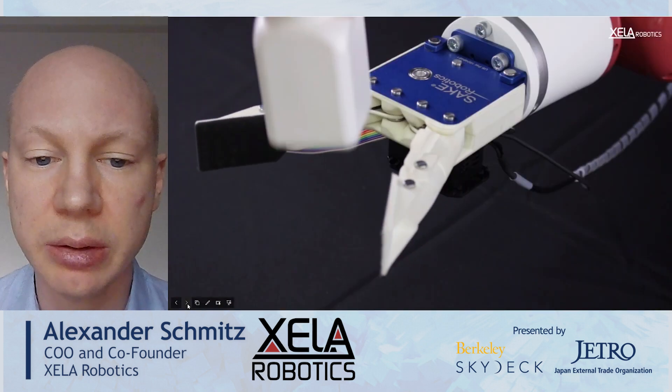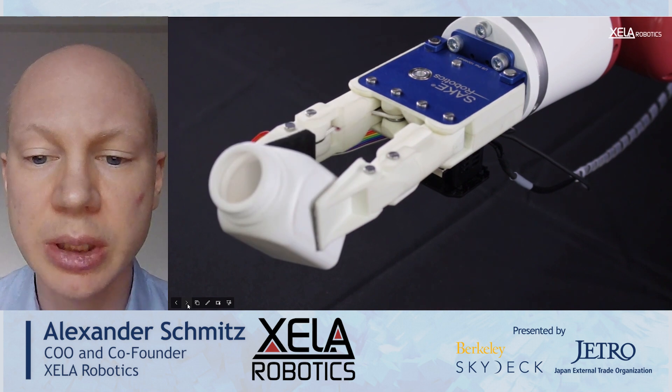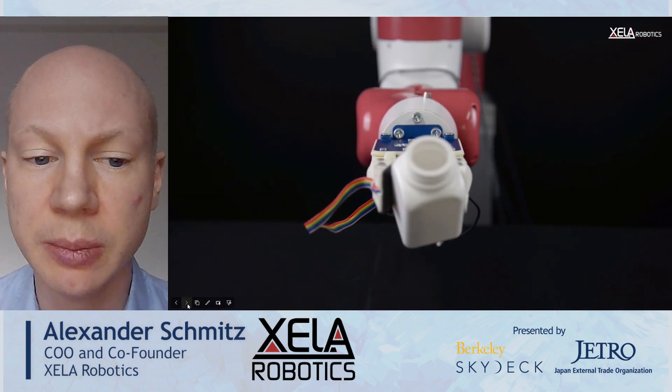We are working on tactile AI now. For example, here you see the slip detection feature, which can detect slip very fast, and then the gripper can react to it.